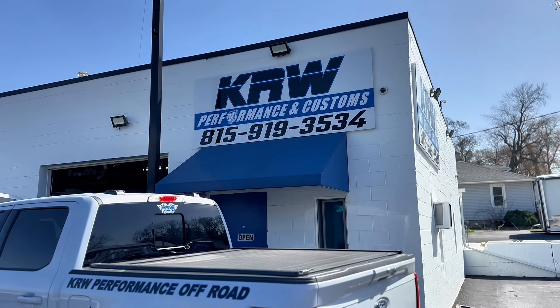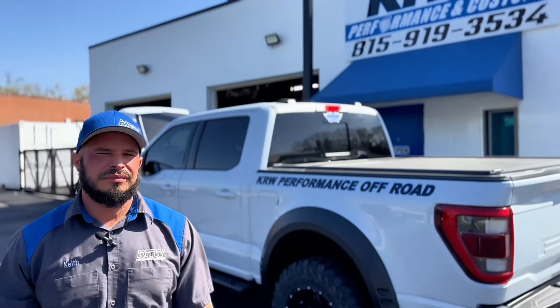All right, so I'm back at KRW. I'm picking up the oil pan. I'm here with the owner, my man Keith. I appreciate you not having my parts held hostage for three months — my man Keith is pretty quick at getting your stuff out. So for all my new people out here, Keith, I want you to just give a rundown of what you have here.